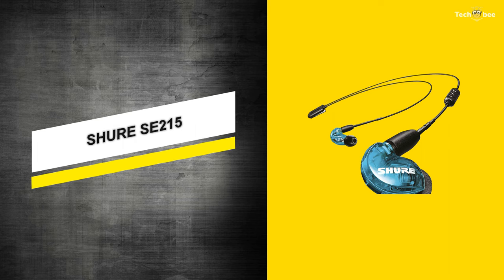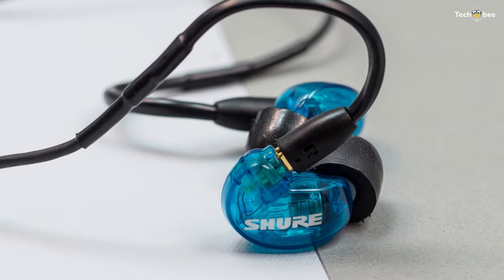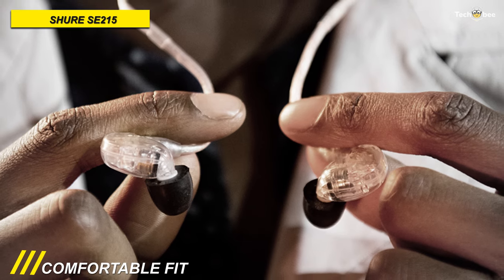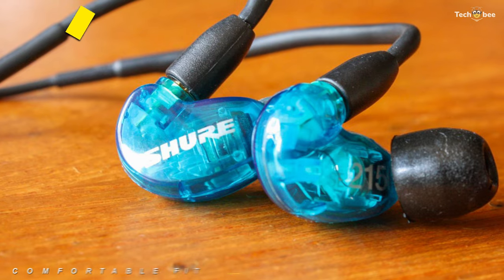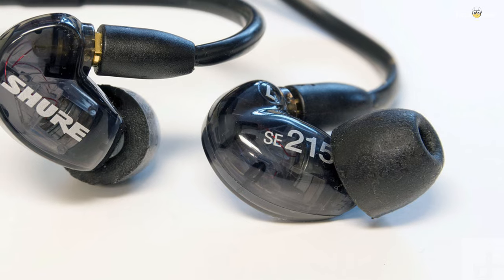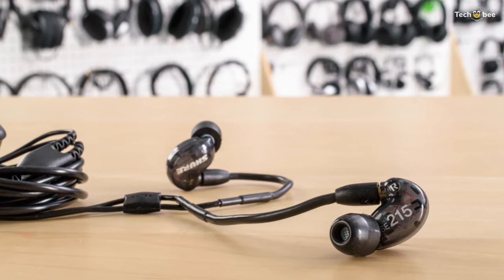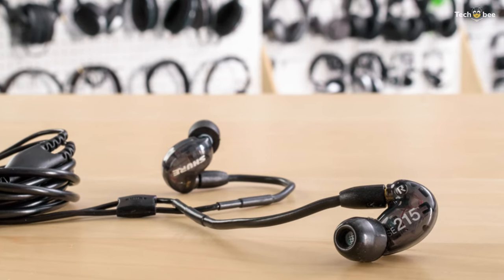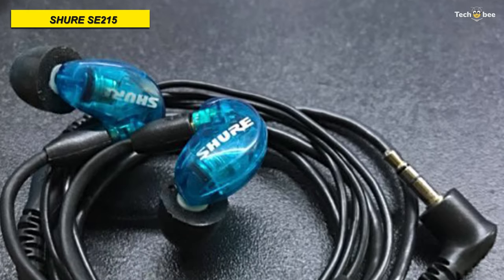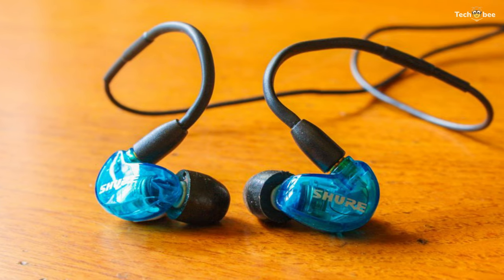Next is the Shure SE215. These SE215 sound-isolating in-ear stereo earphones from Shure offer outstanding sound quality in a lightweight and affordable package. Its dynamic micro-drivers deliver clear, natural audio with an extended bass response for a rich, lifelike listening experience. Its formable wires fit over the ears to stay out of the way whether you're listening on stage or at home. Furthermore, its gold-plated MMCX earpiece connectors have a lock-snap mechanism that enables 360-degree rotation for a comfortable fit.